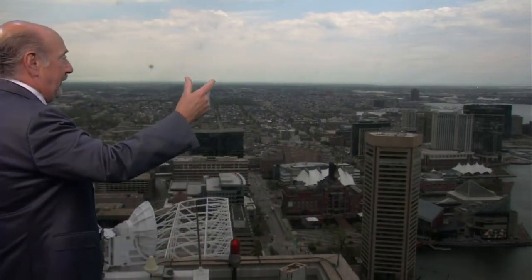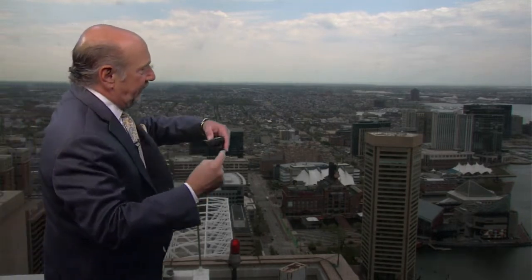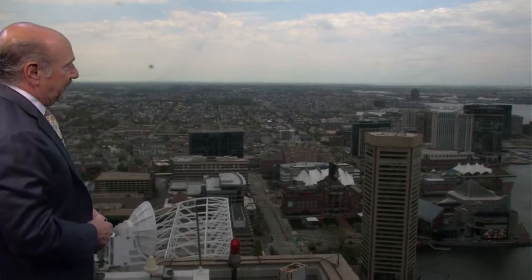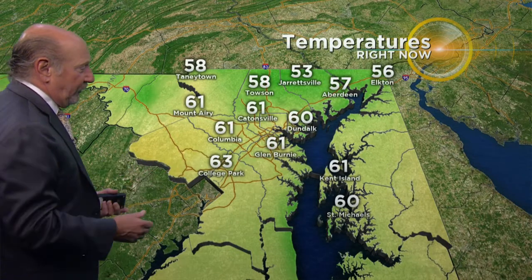Good afternoon and welcome to WJZ.com. Starting to cloud up a little bit here and we're also seeing some sun. That means a couple things. One, cold fronts on the way. Two, that sun's going to help stir up the atmosphere and up our chance of seeing maybe some gusty thunderstorms. Let's start off with some temperatures — around the beltway we're in the upper 50s to low 60s.